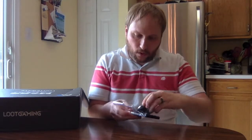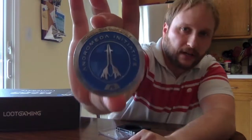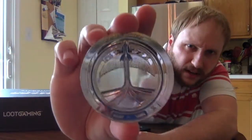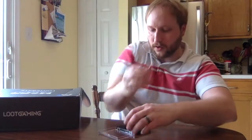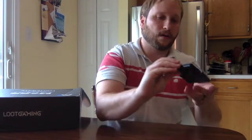Next item: it's a coin — an Andromeda Initiative coin made of some kind of metal. It's kind of cool if you like the game. On one side it's the Andromeda Initiative logo, and on the other side it says Pathfinder, which is your title in the game. It comes with a display case so you can have it sitting up. The coin's kind of cool — that's an okay item.